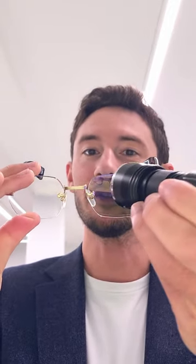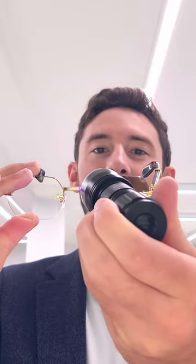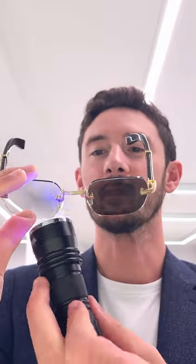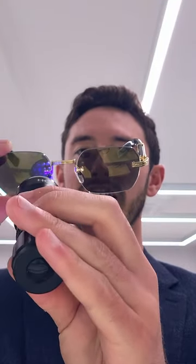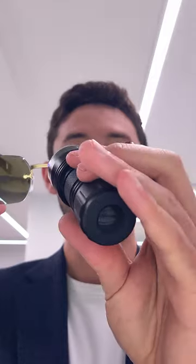They change from a clear state indoors with a subtle gold tint to a fully tinted sunglass lens when exposed to UV light outdoors. These specifically have photo fusion green, or 'Pioneer' as it's called, with a flash amber coating. The green gives a beautiful contrast with the gold, so the lens has a green tint and yet has a gold reflection on top of that, which ties in with the gold detailing on these frames.